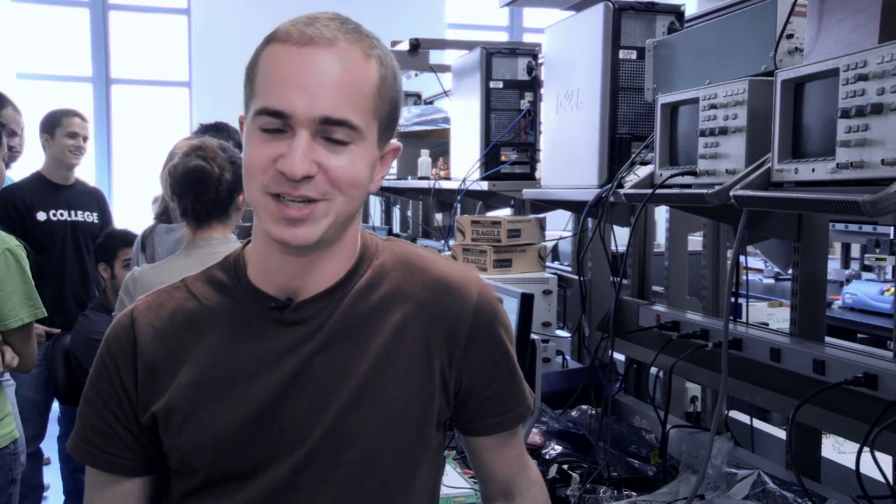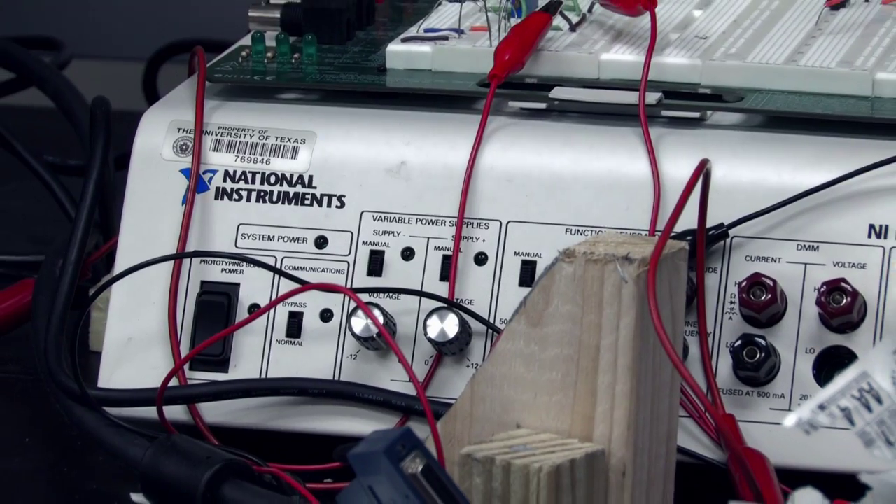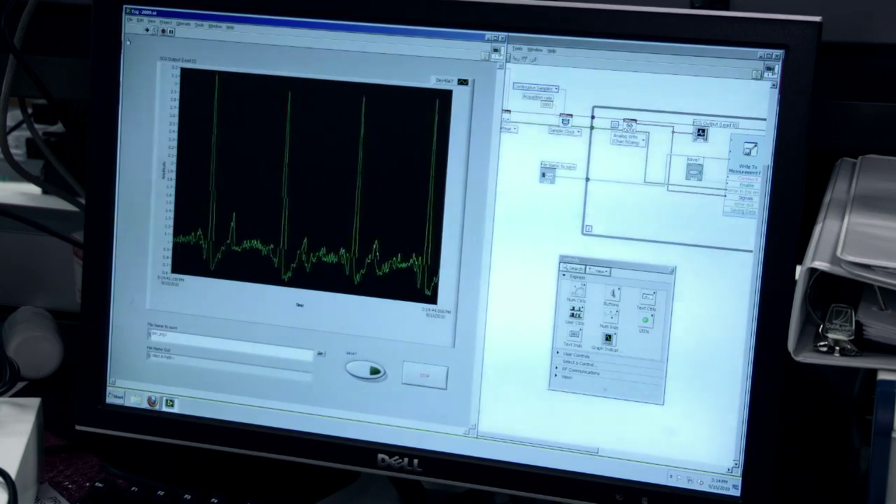An electrocardiogram records the electrical activity from the heart. Since we're focused more on the instrumentation, we're just doing experiments to monitor what changes we have in the signal we record.